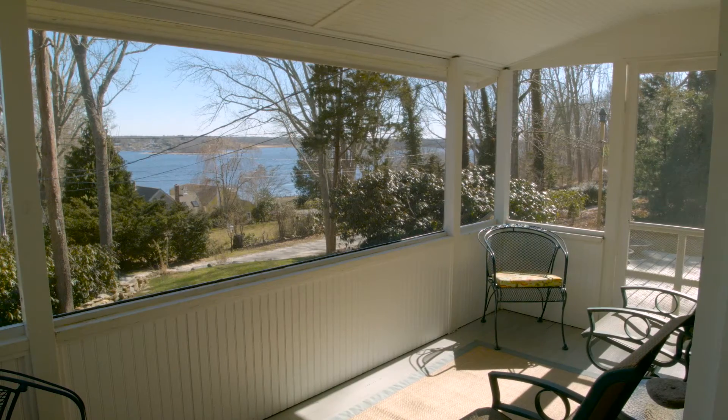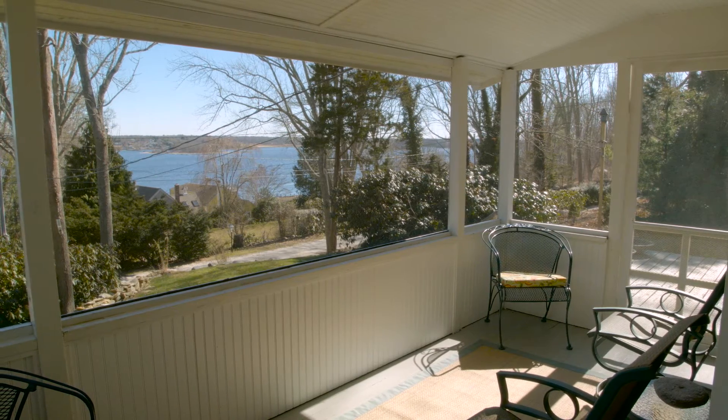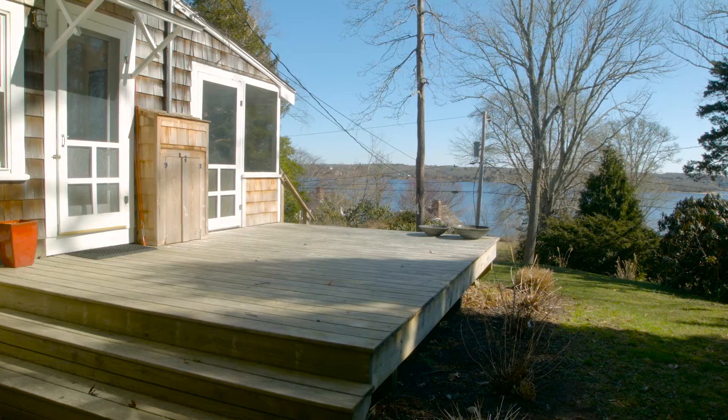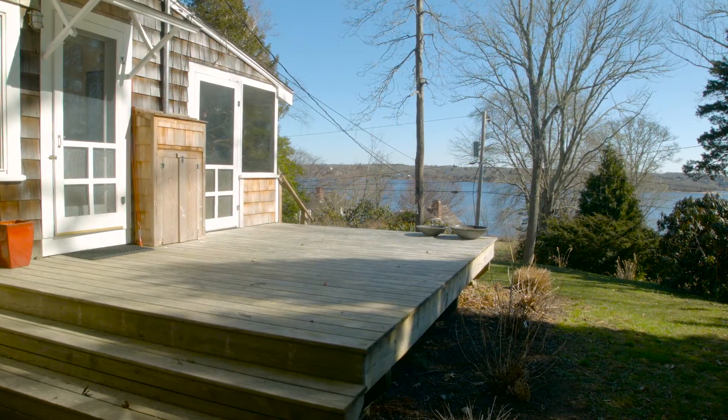Relax on a sweet screened-in porch or open side deck where you can sit back and enjoy the tranquil views of the water and the natural beauty all around you.